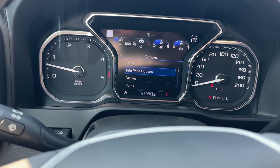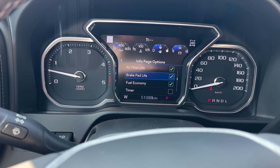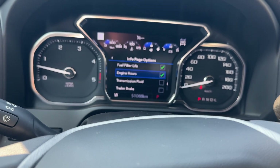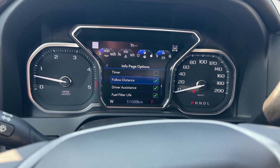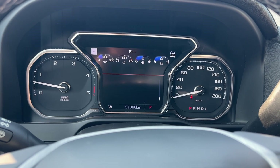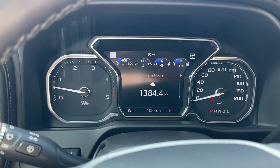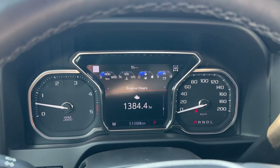Let's go down to info pages. You are looking for engine hours, right? Where's the engine hours? There we go — I'm going to have to set that. There we go — transmission fluid, driver assistance, following — all that stuff should be set up. Let's go back over and get you the engine hours. I believe I saw them when I got in. There we go — 1,384.4. And it is bang on for what you would expect on 51,000 kilometers. So it definitely wasn't just idling around, that's for sure.